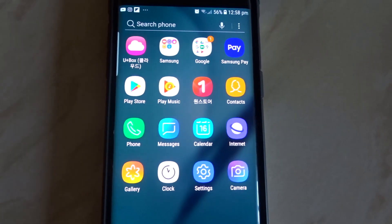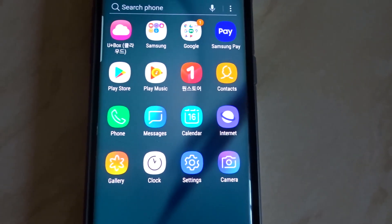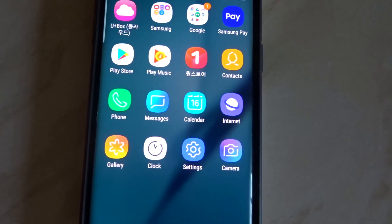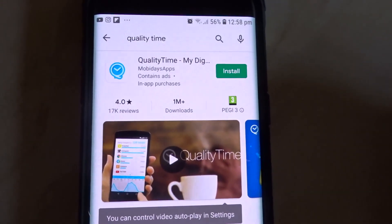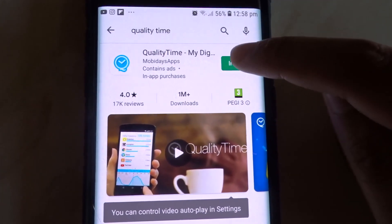Tip three: track your screen time and close-up work. You can use an alarm clock, a stopwatch, or just set an alarm on your phone. The app I use to track my screen time is called Quality Time — you can download it from the Play Store.